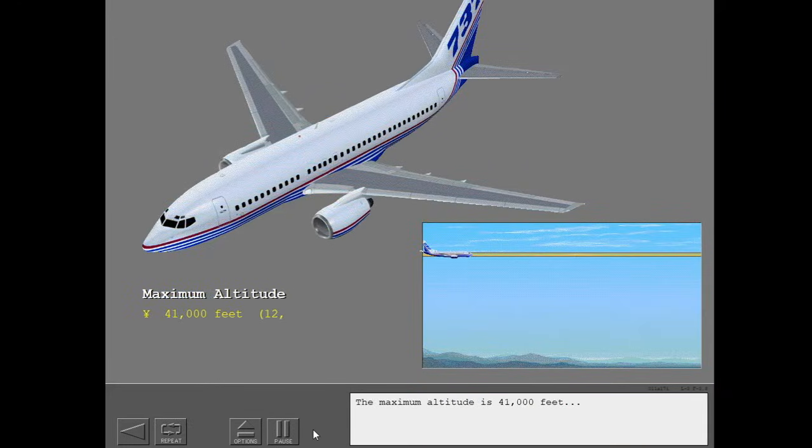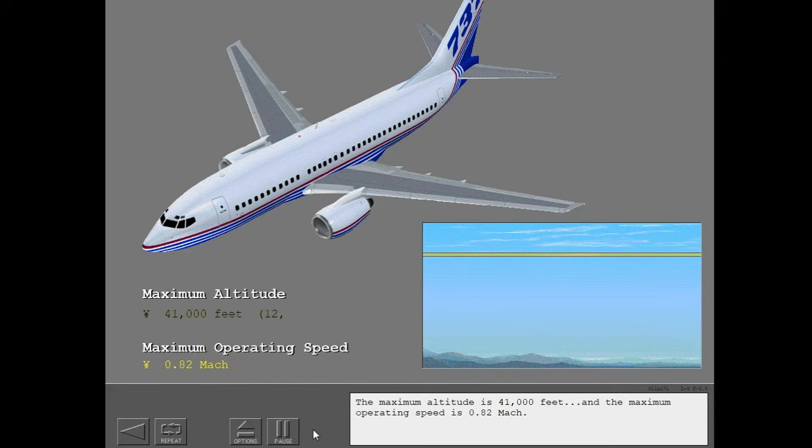The maximum altitude is 41,000 feet, and the maximum operating speed is 0.82 Mach.